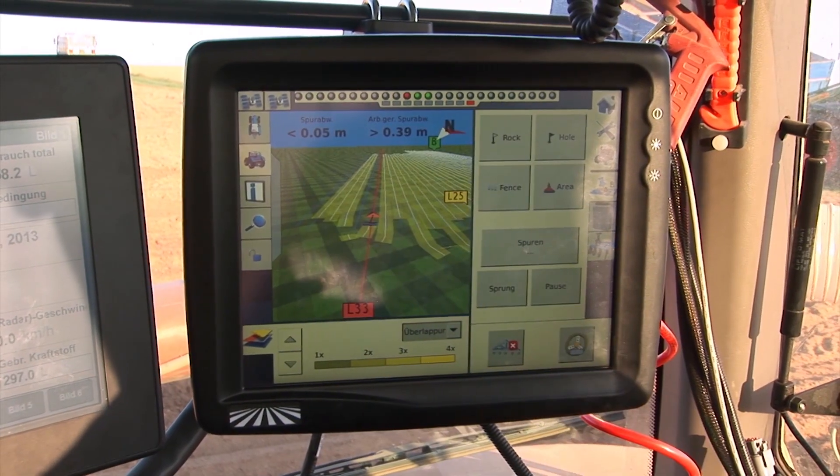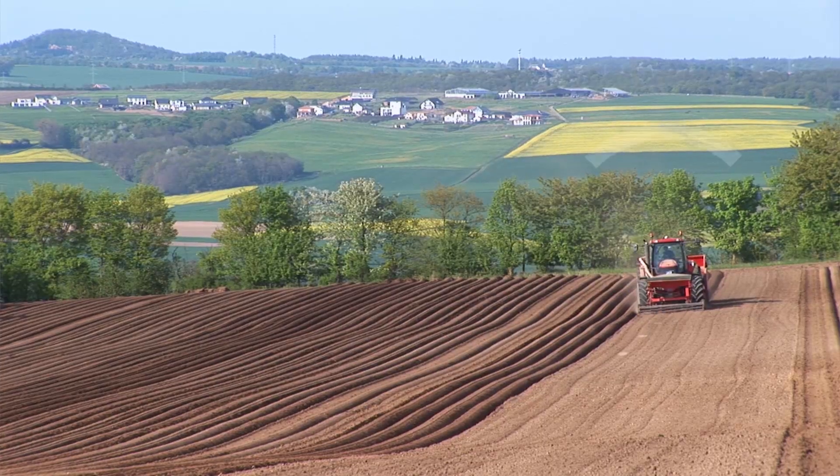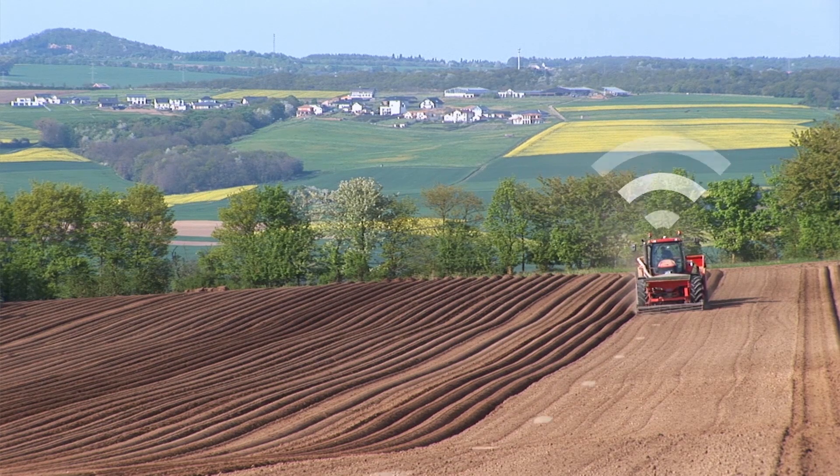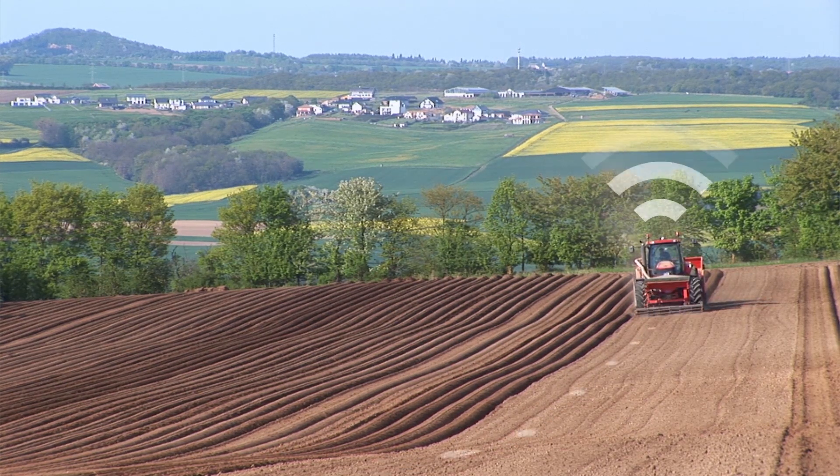In the cab, an FM-1000 terminal is installed. This compares the position of the vehicle to a predefined track and then uses the Case IH steering assistance system to steer the tractor.